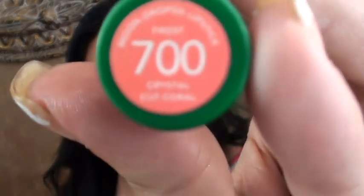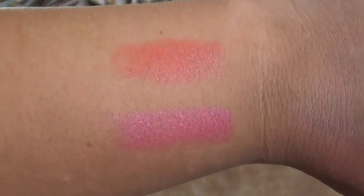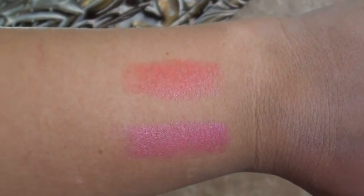Really pretty. And the 700 is called Crystal Cut Coral. They're just gorgeous — let me just do a swatch. So those are the two swatches. I've been really loving corally, pinky colors for the month of June, and I'll probably still be using them in July and August. I don't know, I'm just into coral.